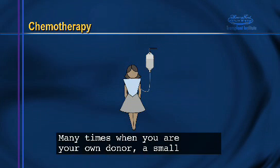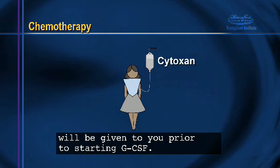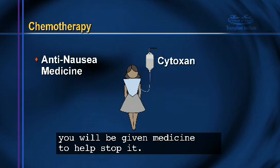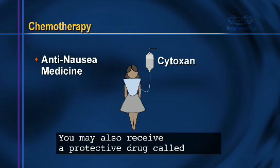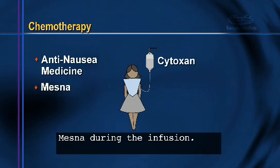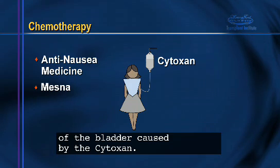Many times when you are your own donor, a small amount of a chemotherapy agent, such as Cytoxan, will be given to you prior to starting GCSF. Because the chemotherapy infusion can cause nausea, you will be given medication to help stop it. You may also receive a protective drug called Mesna during the infusion. This drug works to prevent irritation, pain, or bleeding of the bladder caused by the Cytoxan.